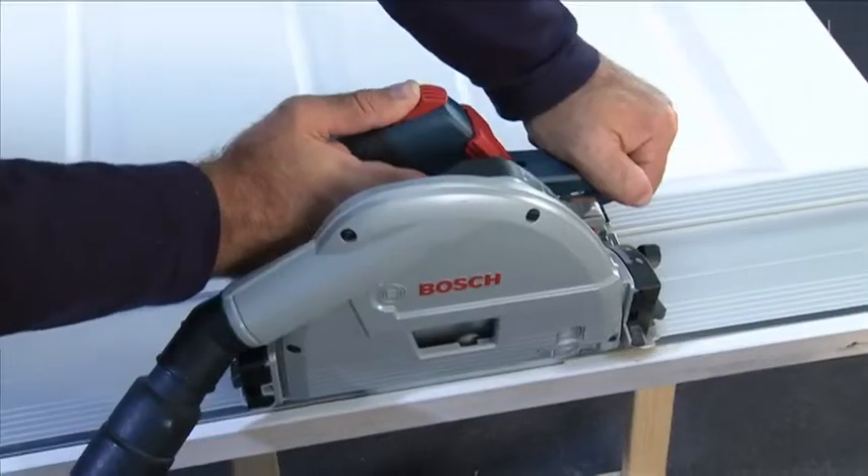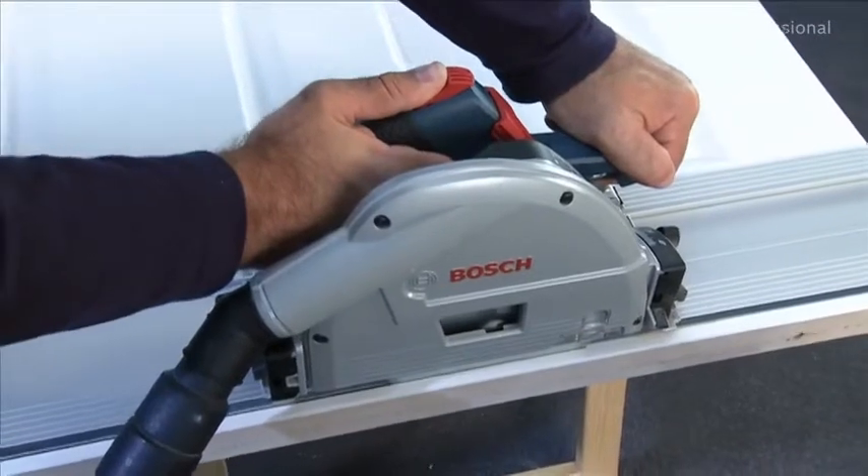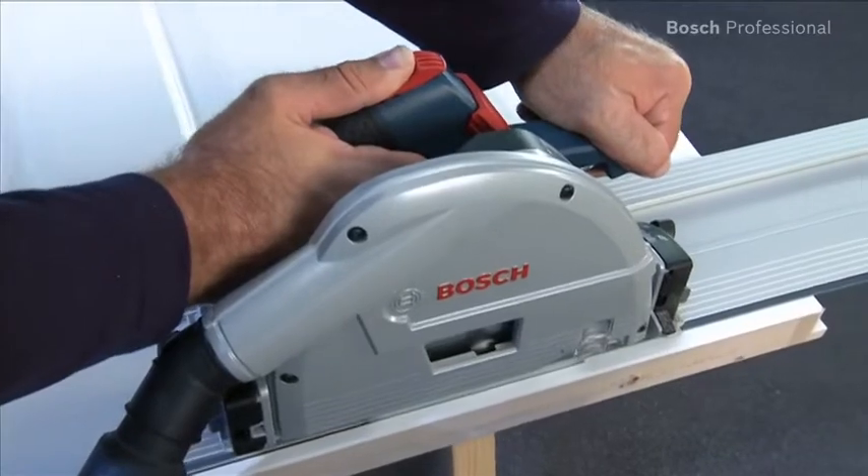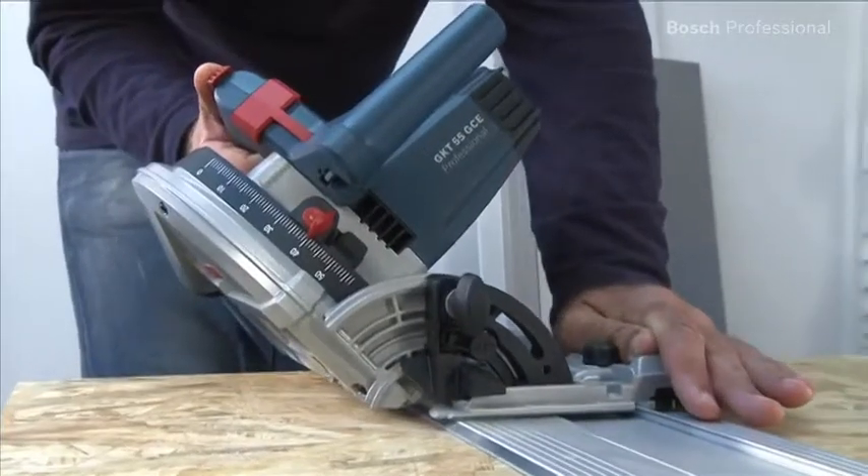The highly efficient dust extraction and the noise reducing precision saw blade ensure comfortable and clean work. This makes this plunge circular saw the optimum tool for working indoors.